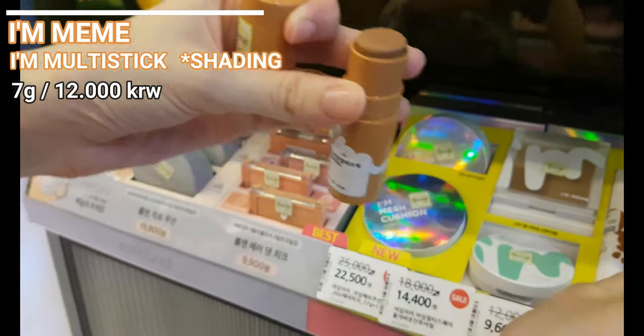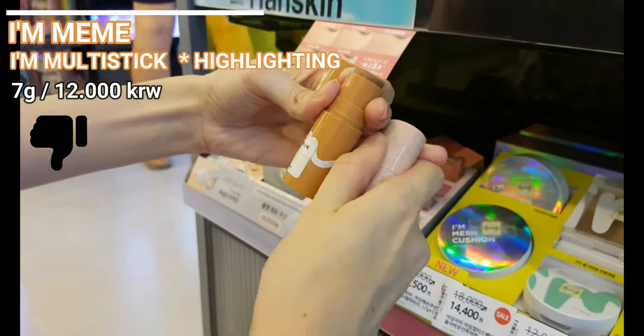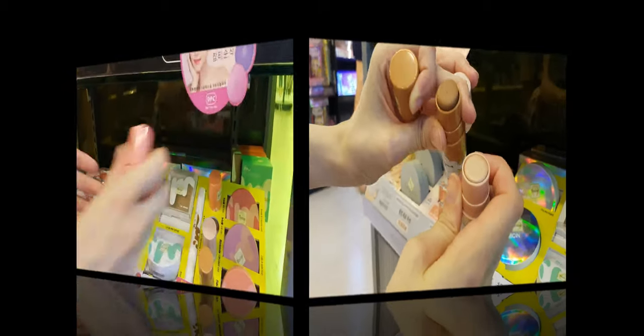I am Mimi is just a so-so brand for me. All these shading, highlighter and blusher sticks are awful. If you go to a drugstore and try them on your hands first, you can soon realize you don't want to buy these products.